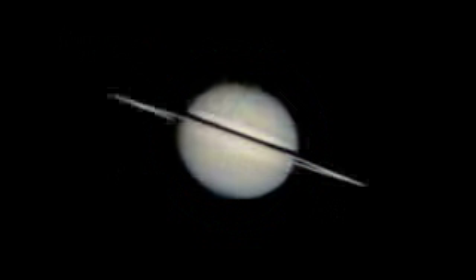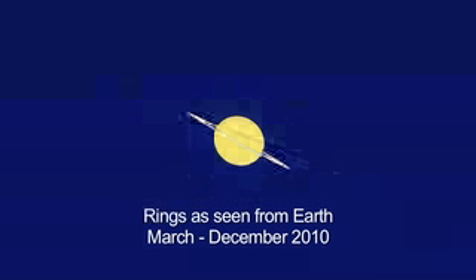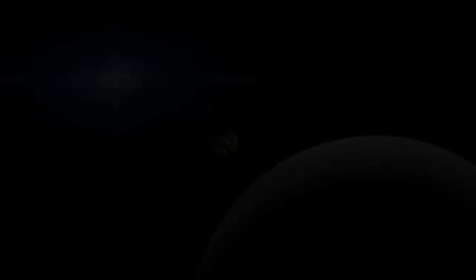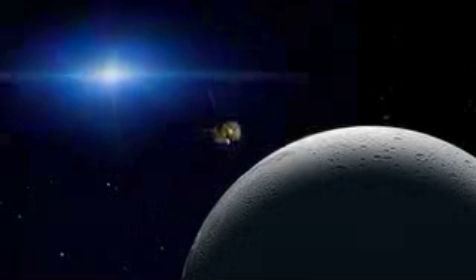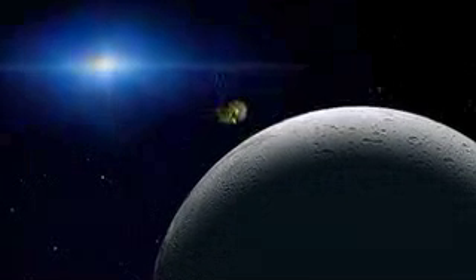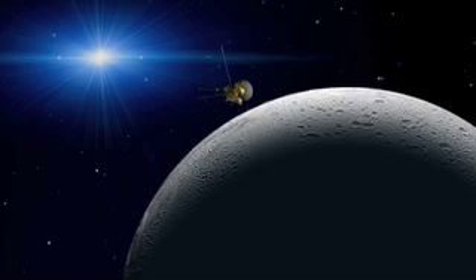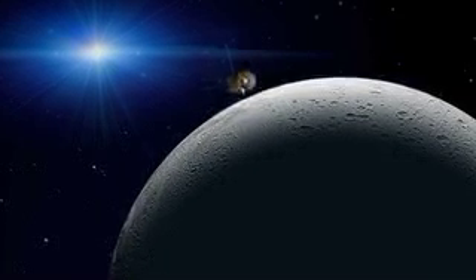Saturn is the third morning planet to watch this month. It won't be visible in the early evening for a few more months, but why wait? The pretty rings are tilted open more than 10 degrees right now. The Cassini spacecraft makes a flyby over the north pole of the moon Enceladus on the same night as the lunar eclipse. The Fields and Particles instruments will be trying to sniff anything that the moon might be emitting.